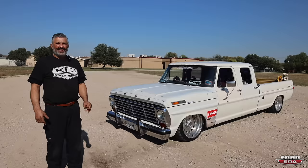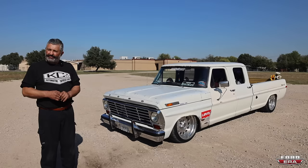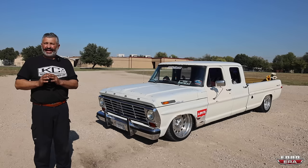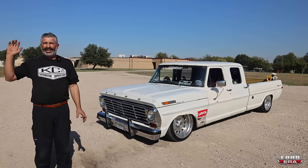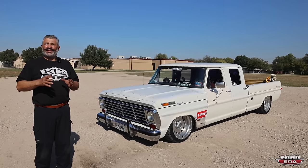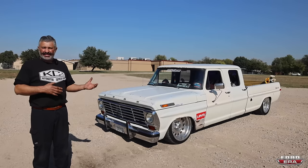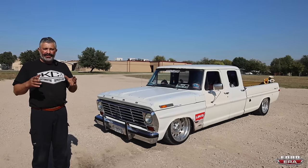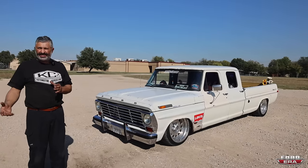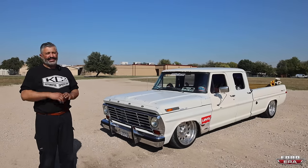I wanted to put a diesel engine in it, which I did, but I didn't like the result. I did a 7.3 IDI out of a 1989 F-350. My purpose was to have a dependable driver for long rides, but when I installed the diesel engine I found the truck wouldn't be dependable with all the modifications required. Back in those years there wasn't as much technology or resources available for parts, so everything was homemade. I decided it wouldn't be dependable enough and scrapped that project.